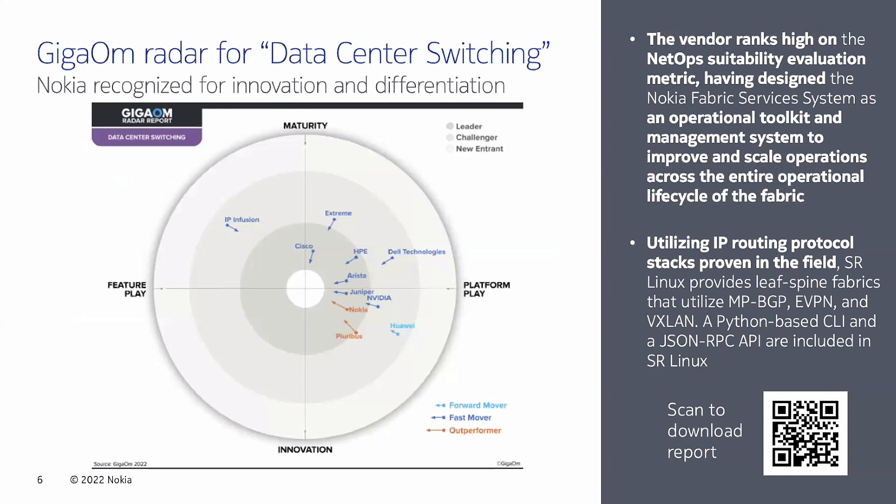We've also been engaged with analysts. This is our first time with GigaOM, and you can see that we are very close to the circle — we're an outperformer, platform play not a feature play, and innovation not mature. We were placed very competitively. They liked the fact that we brought in our service router operating system routing stack, which allows us to turn up functionality very, very quickly and leverage millions of hours of quality assurance and testing done on that routing stack inside SR OS.